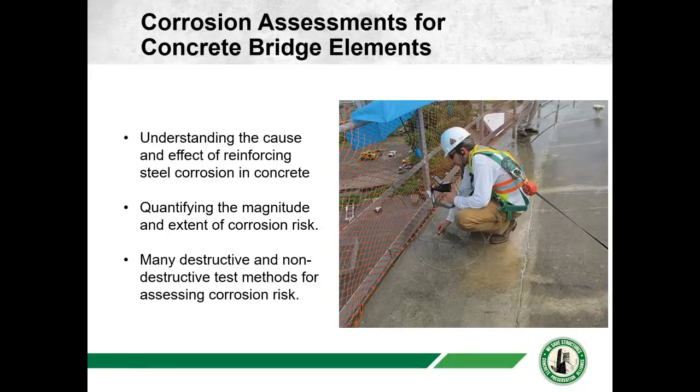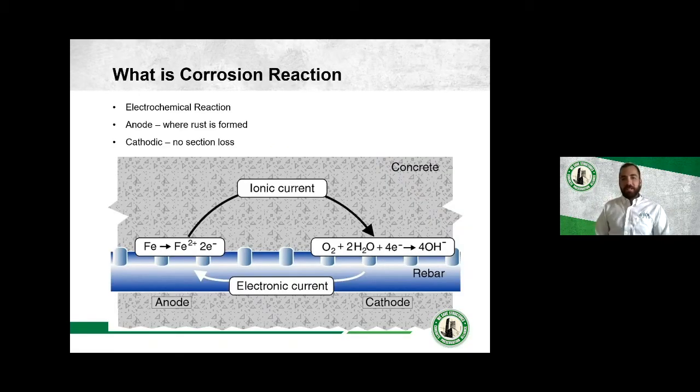Where I'd like to start is a quick background on corrosion. Corrosion is an electrochemical reaction, meaning electrical current flows as part of the reaction alongside a chemical reaction. There are two primary parts: the anode and the cathode. At the anode, iron loses an electron and becomes iron oxide — that's where red rust forms and steel section loss occurs. At the cathode, that freed electron is consumed. An electronic path connects the anode and cathode, and an ionic current path through an electrolyte — typically concrete, water, or soil — completes the electrical circuit.